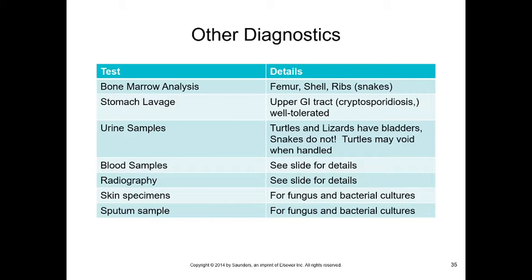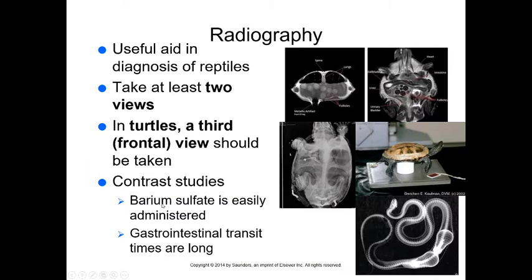Most blood samples are taken through the caudal tail vein (coccygeal vein). Other sites include cardiac puncture in turtles, the jugular vein, the occipital sinus (a blood-accumulating sinus just below the occipital bone at the back of the skull), and in small lizards, the periorbital/retrobulbar plexus — a collection of blood vessels behind the eye. Never take more blood than necessary. Here's an example of doing a caudal tail vein draw on the ventral side of the tail.